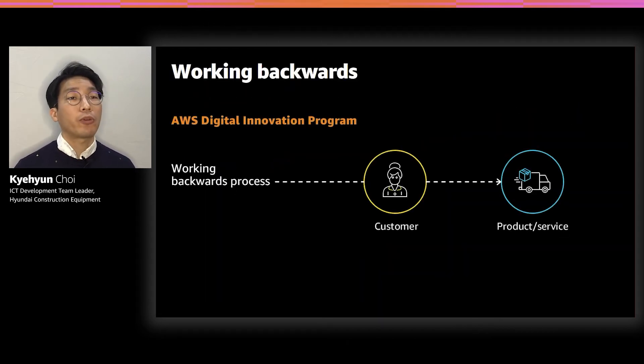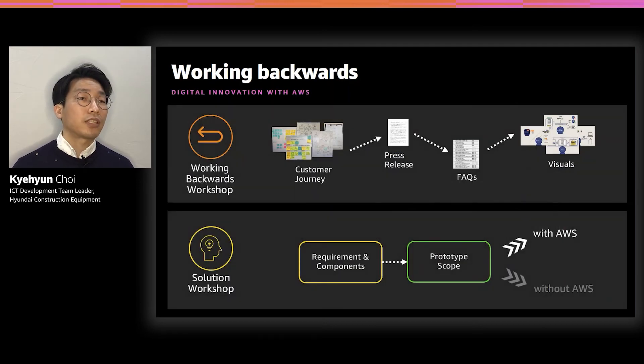While we had these concerns, AWS introduced us to Amazon's Digital Innovation Program — shortly, DIP. Many colleagues agreed with this methodology and we started our smart service journey with DIP. The point of DIP is a working backwards process from the customer's pain point and value, creating PR material in advance. Starting with the working backwards workshop, we drove a press release, FAQ, and visual scenario from the customer's journey. Subsequently, through a solution workshop, we decided the scope of implementation and how to build it — some items accomplished by us, some decided to prototype with AWS.